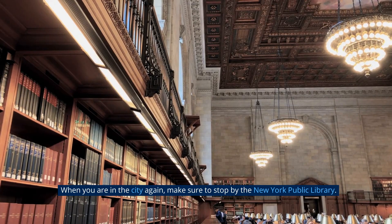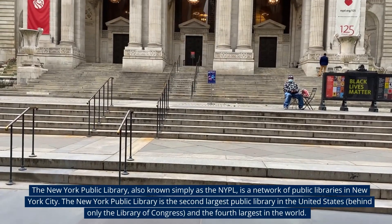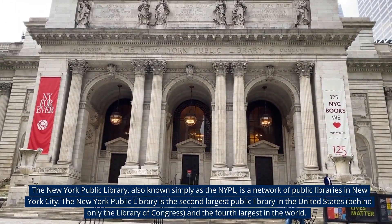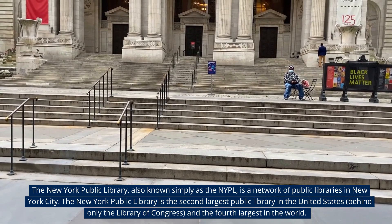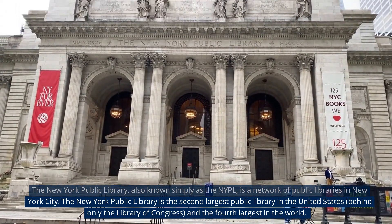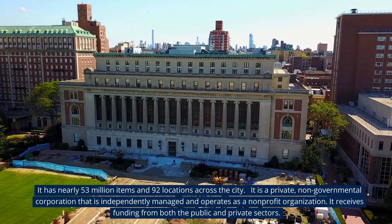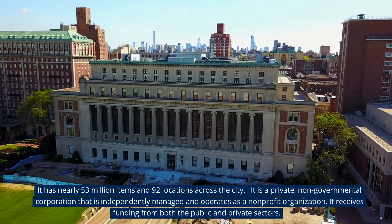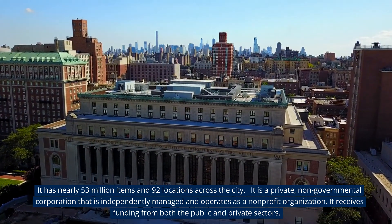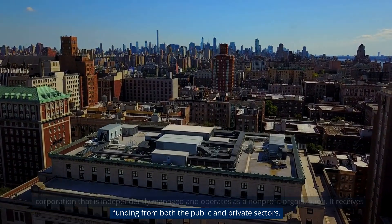When you are in the city, make sure to stop by the New York Public Library — also known as the NYPL — a network of public libraries in New York City. It is the second largest public library in the United States, behind only the Library of Congress, and the fourth largest in the world. It has nearly 53 million items and 92 locations across the city, and operates as a private, non-governmental, non-profit corporation that receives funding from both the public and private sectors.